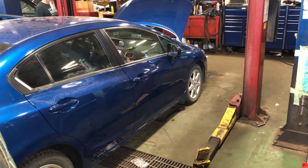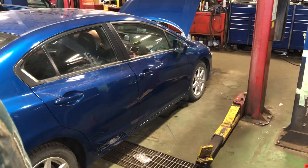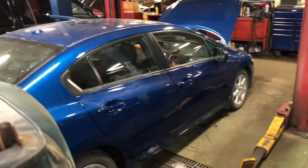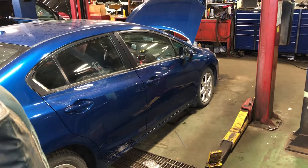Hey guys, I'm Kyle from Direct Dodge. I just wanted to send you a quick video. As you can see, the car is blue — the Civic you're looking at. Right now it's just getting its AMVIC inspection done. It should be done by the end of the day and it will be fully safety through the shop.